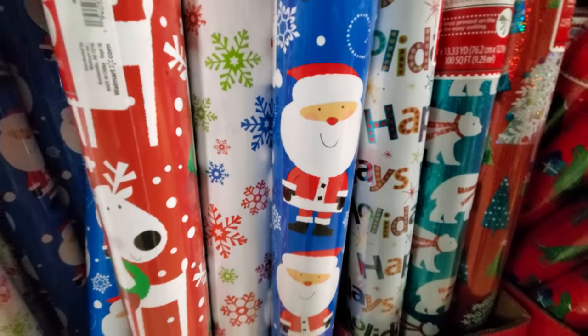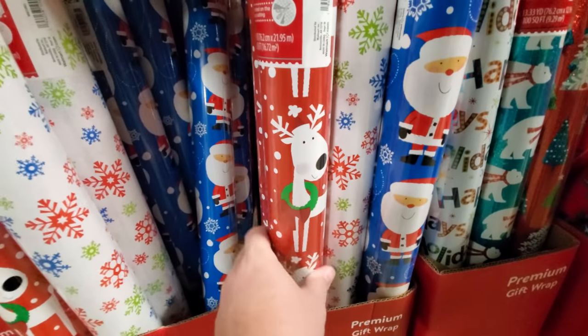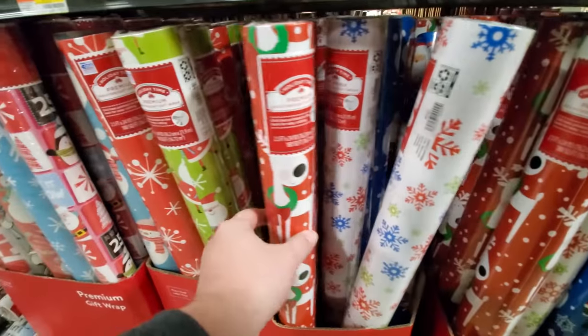Look at the Santa on there. I like that. And here's reindeer, snowflakes, bows.